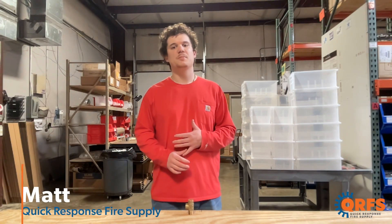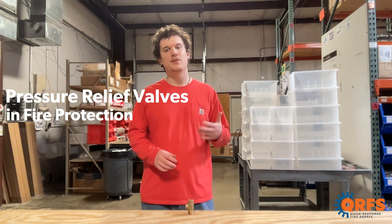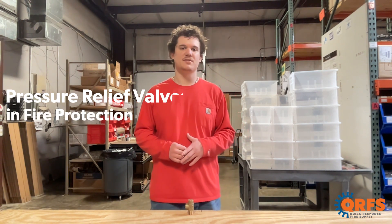Hi, my name is Matt with Quick Response Fire Supply and today we're going to talk about pressure relief valves and the value they provide in fire protection systems.